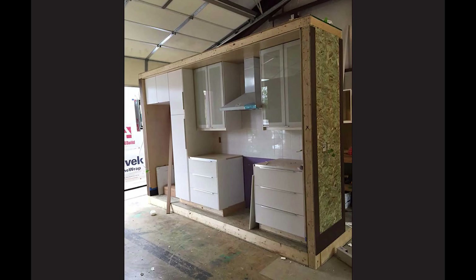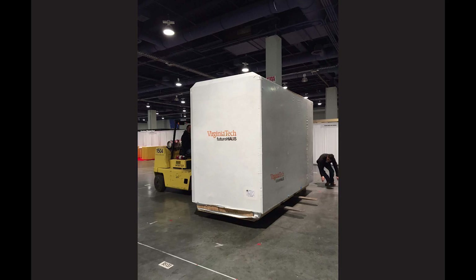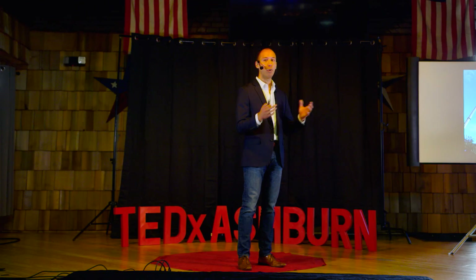So we've begun to prototype this. At Virginia Tech, we built a home in Charlottesville, Virginia — where UVA is — and we started by assembling it in a warehouse facility in Charlottesville. We then packaged all those components up and brought them to the site.